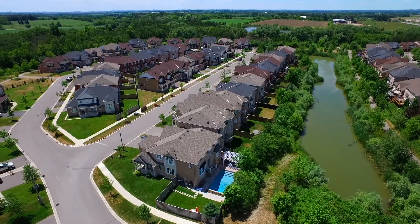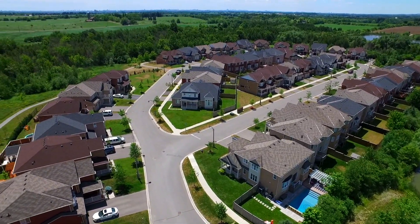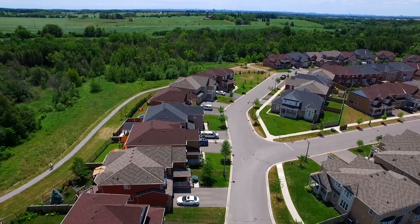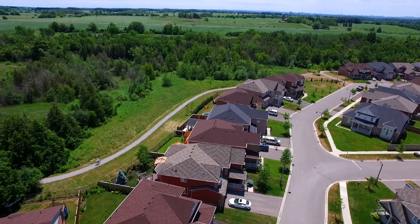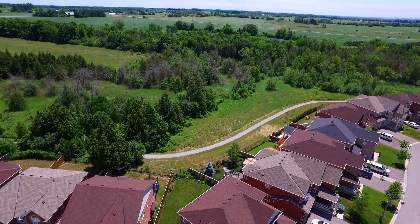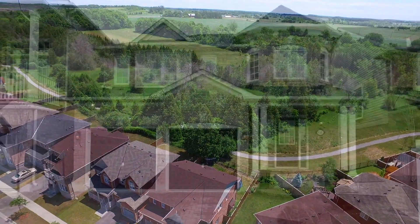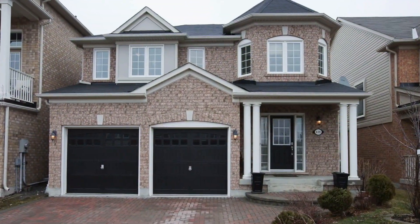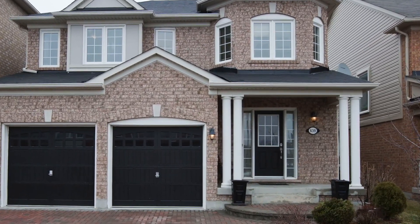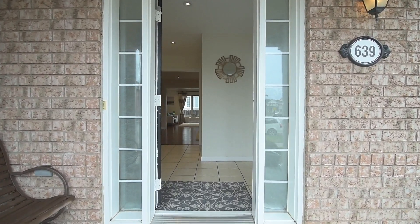Close to the tranquility of a pond and nestled within a neighbourhood surrounded by green spaces with biking and walking trails, welcome to 639 Sandiford Drive — a four-bedroom brick home in Stouffville's high-demand Wheeler's Mill community. Featuring a two-car garage and an interlocked driveway, landscaped front gardens and a covered front porch which invites you into a bright and beautifully well-maintained home.